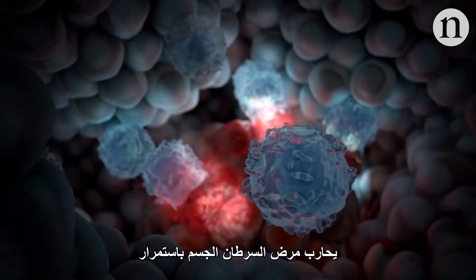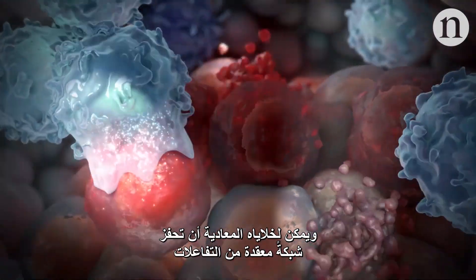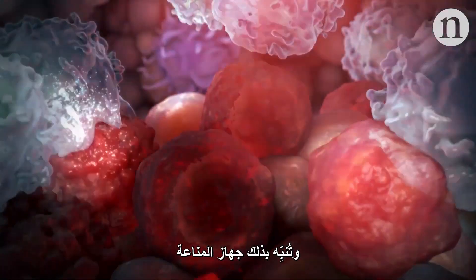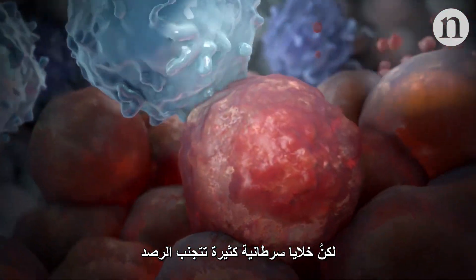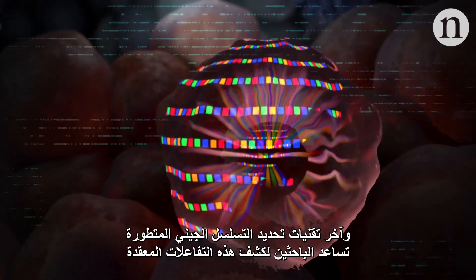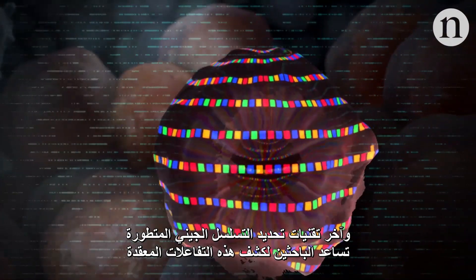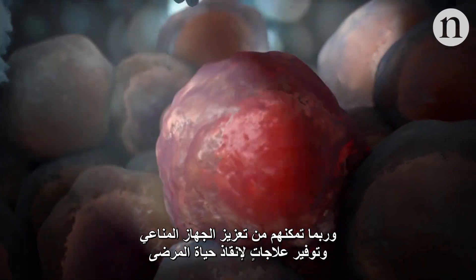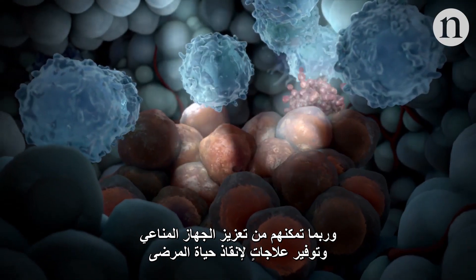Cancer is in constant combat with the body. Hostile cells can trigger an intricate network of interactions, alerting the immune system. But many cancer cells fly under the radar. Now, advanced sequencing techniques are helping researchers unravel these complex interactions, with the potential to boost the immune system and provide life-saving treatments.